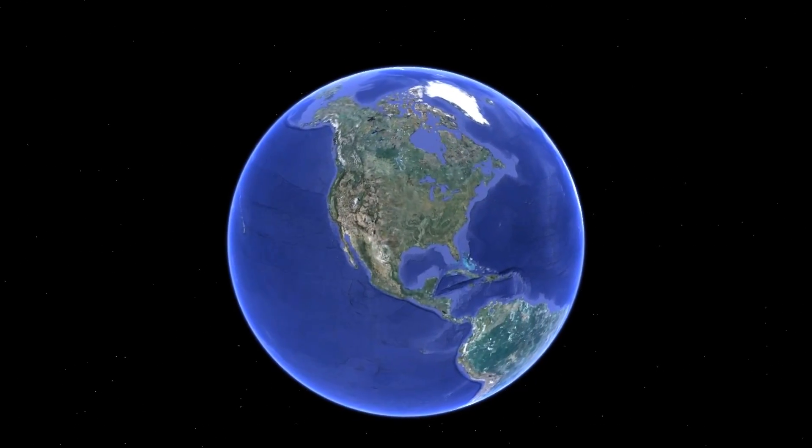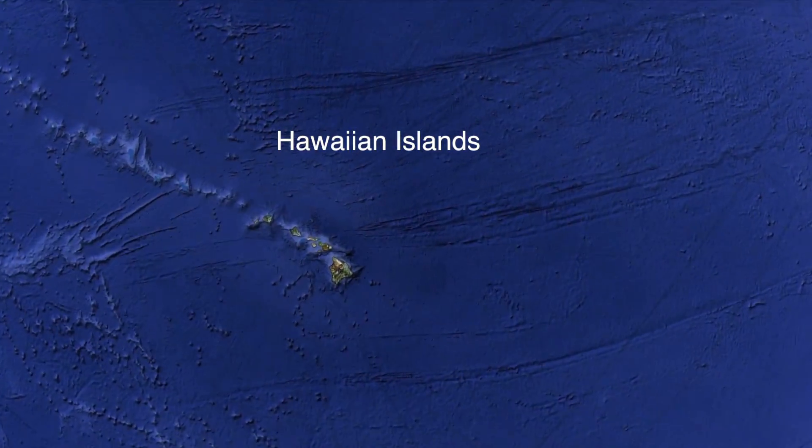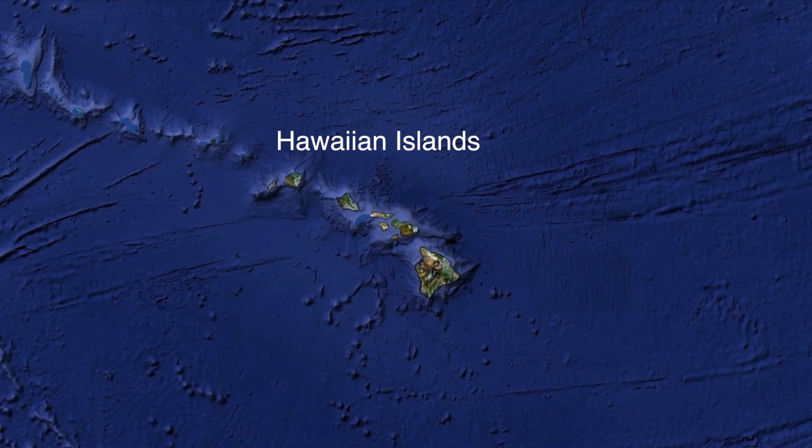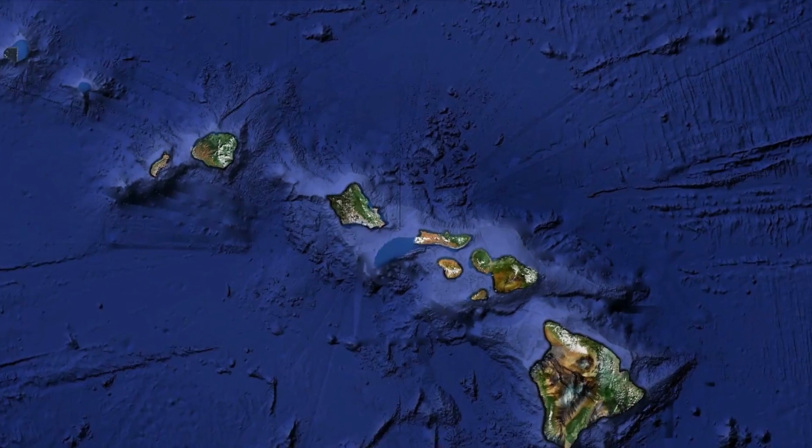The Pacific Ocean is larger than all the Earth's land area combined, and the Hawaiian Islands lie right in the center of that ocean. There are eight major islands, and most people live on Oahu.